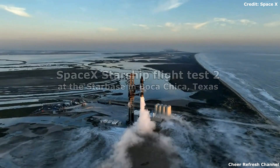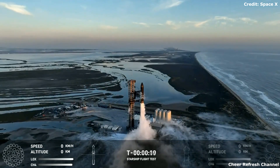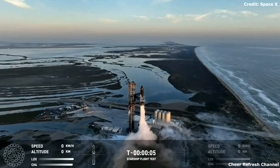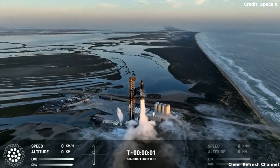Two minutes 15. 10, 9, 8, 7, 6, 5, 4, 3, 2, 1.